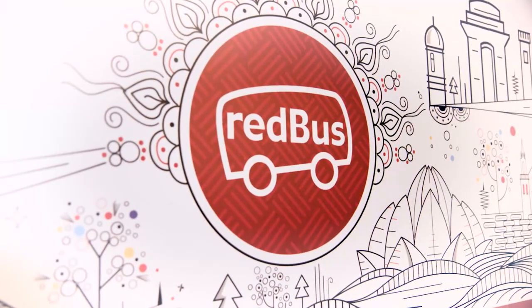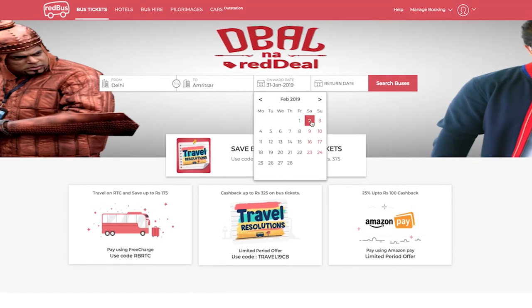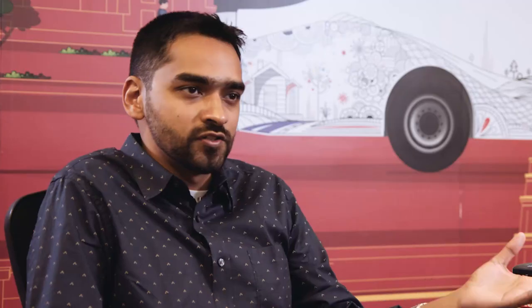Redbus is a marketplace model. We have customers who want to hop onto a bus and they need an easy way of booking their bus journey. We also have the operators, which is a supply for us, who have a large fleet of buses on their side.